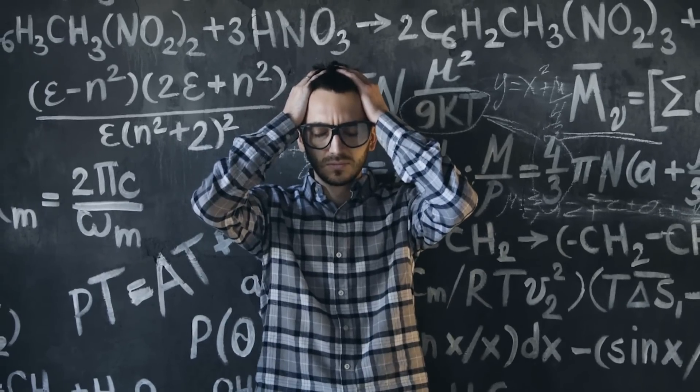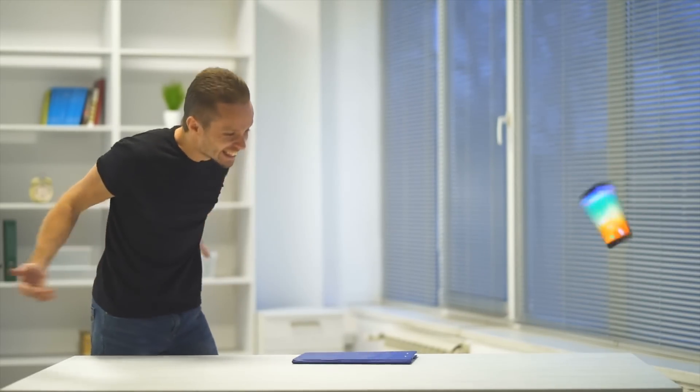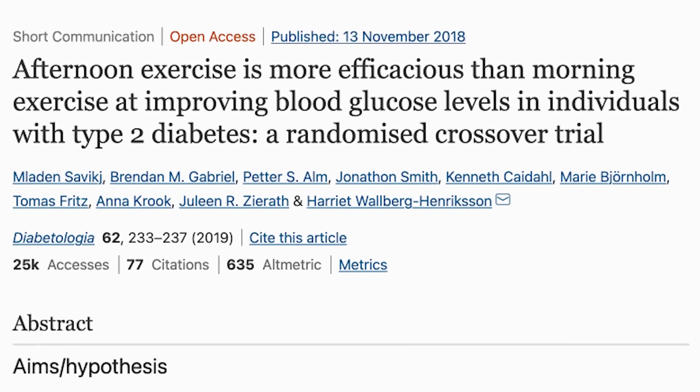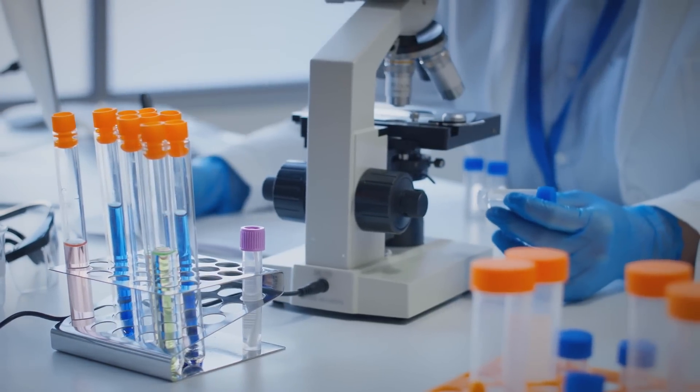It's about timing your exercise along with your circadian clock genes properly. That sounds overly complicated and you probably want to turn off this video, but I promise this is actually quite a simple video. It's all breaking down the data from one particular study published in the journal Diabetologia in 2018, with some follow-up research done relatively recently. So we're going to put it all together and dive in.